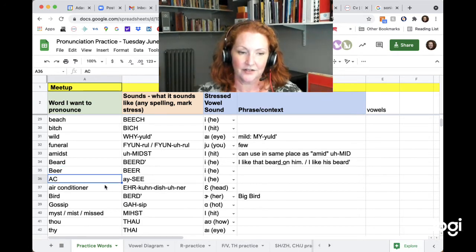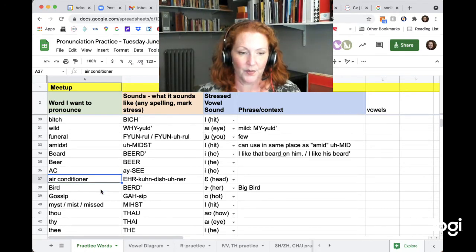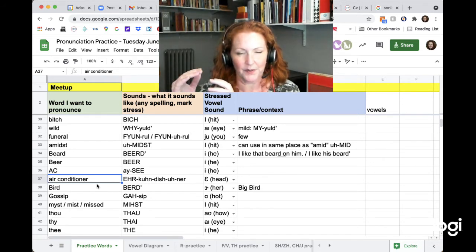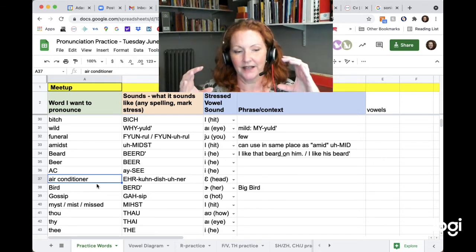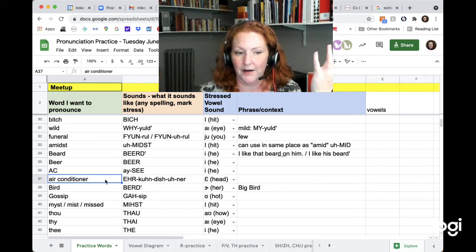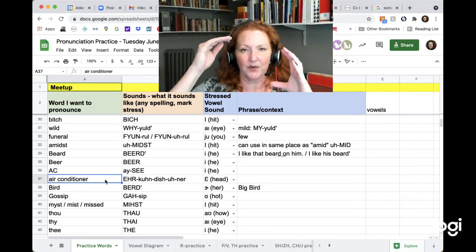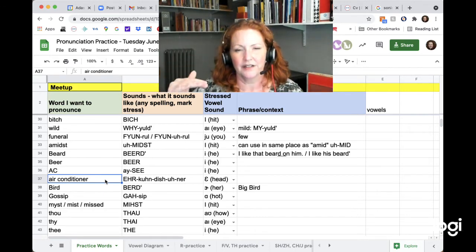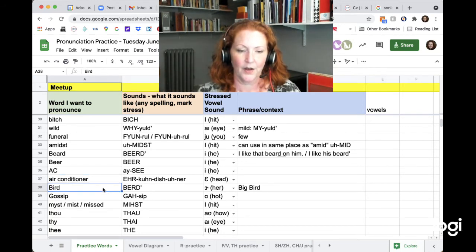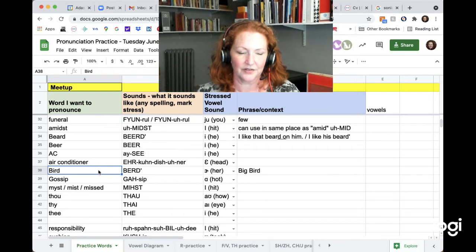AC — the stress is usually on C. AC. Short for air conditioner. Usually the word 'conditioner' has stress on 'dish,' but when you're using it together as one word, it's starting high with 'air' and coming down: air conditioner. Air conditioner. Bird — same thing with the D. You're not going to release it unless there's a vowel after it. Bird. Big bird.